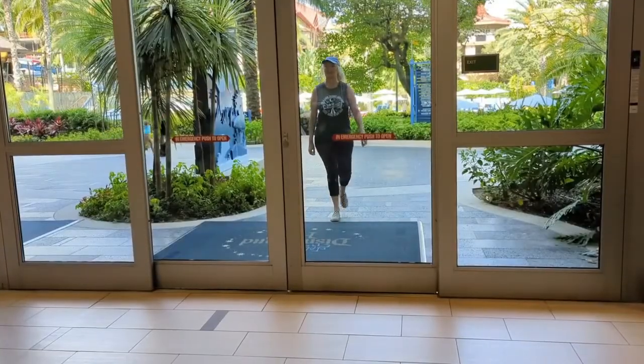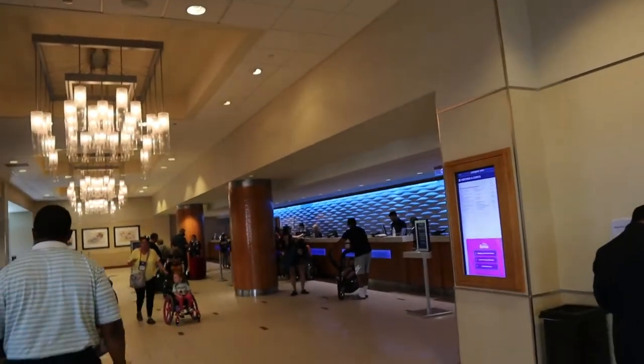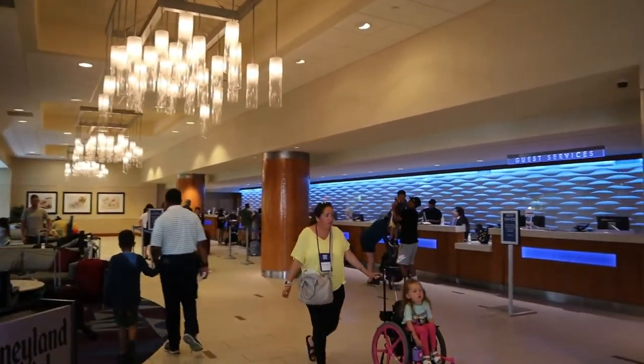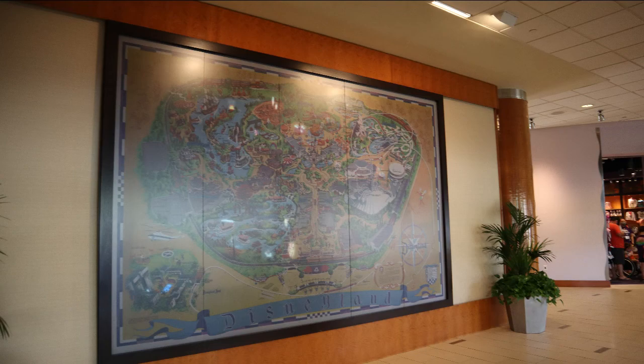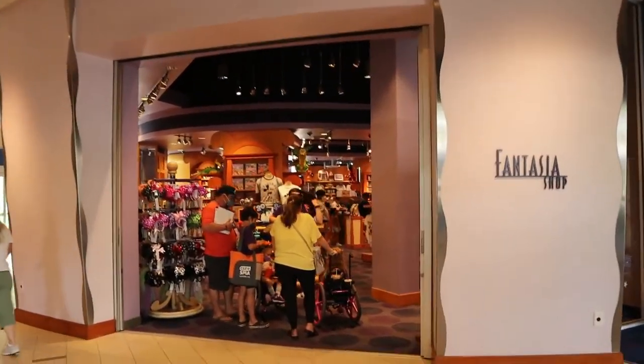Concierge is located in the Fantasy Tower, so let's go check this out. Oh yes, it's time to get my Disney on! Here we are in our own little teacup chair at the Disneyland Hotel. With two gift shops here in the Fantasy Tower, how does one choose?